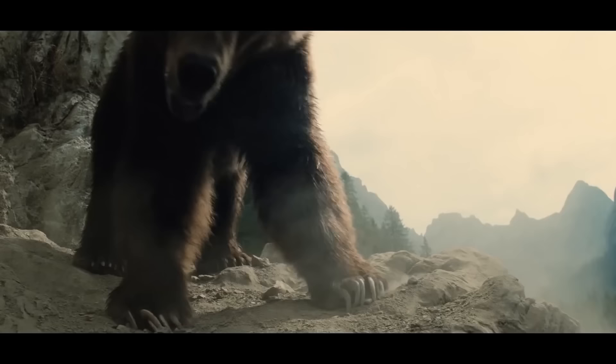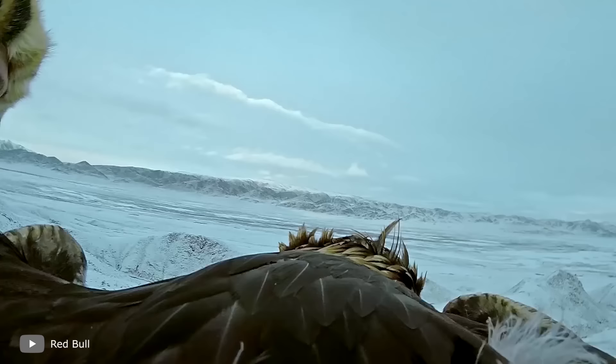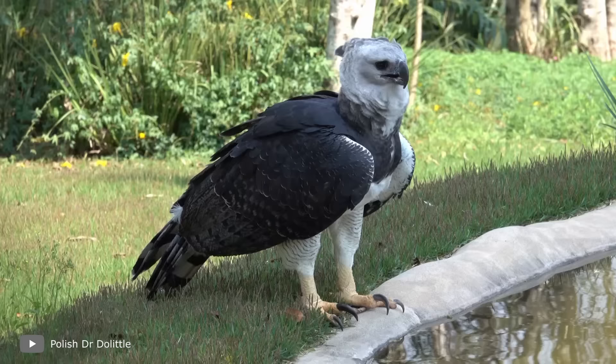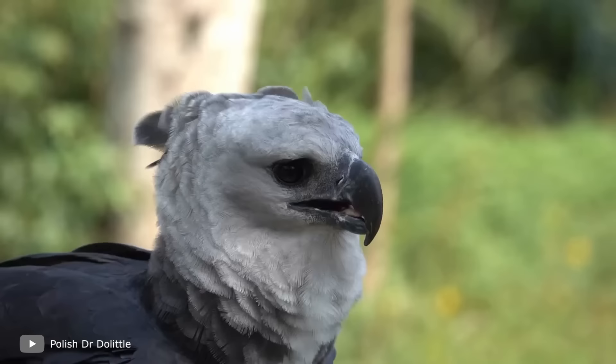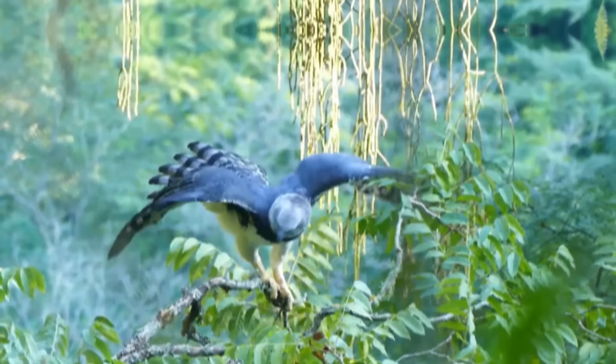There are plenty of strong creatures not only on land and underwater, but also in the sky. Which is the strongest? Scientists believe this title should go to the South American harpy eagle. Firstly, it's the largest eagle in the world by weight — females can weigh up to 20 pounds, very hefty for a modern bird of prey. Secondly, harpy eagles have incredible strength and interesting hunting methods.